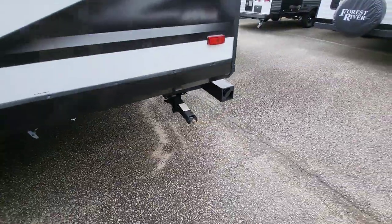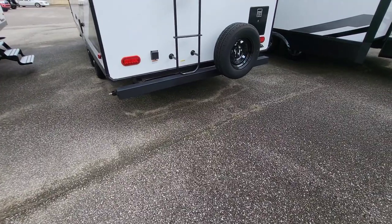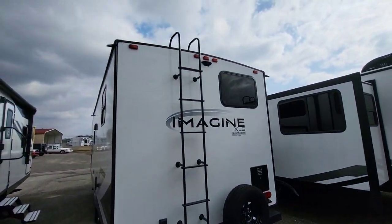We do have manual jacks on the four corners. Full bumper, regular size spare, walkable roof with the ladder, and backup camera prepped.